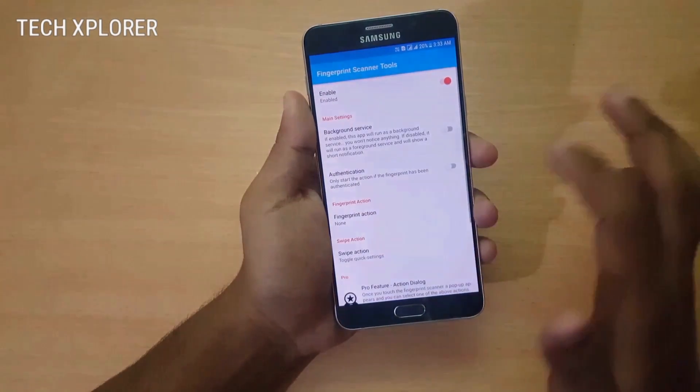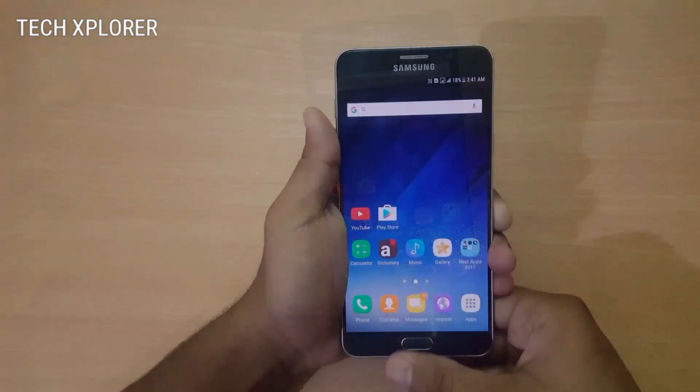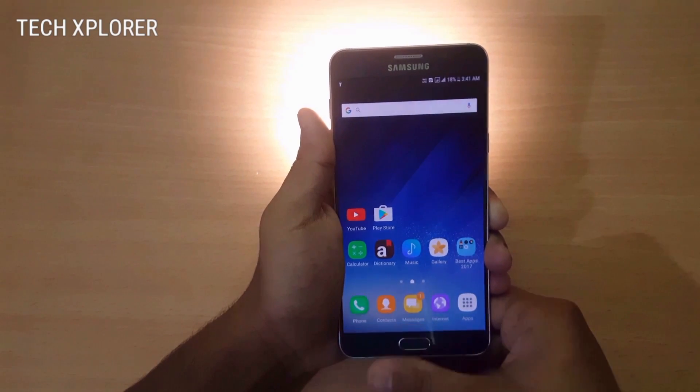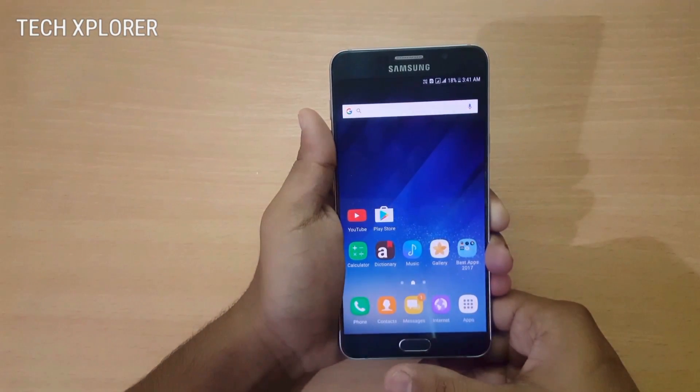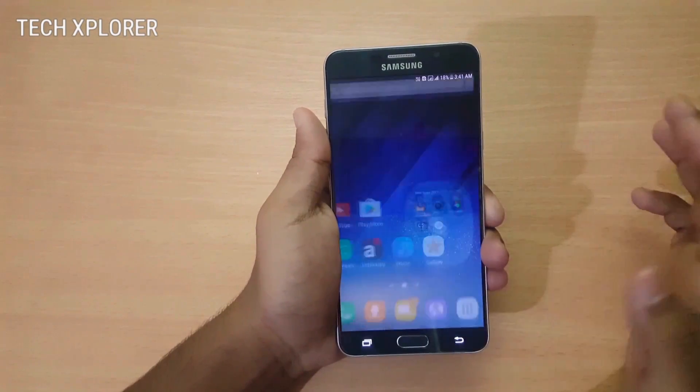You can also use it to perform different tasks, for example turning on the flashlight. I just need to swipe the fingerprint scanner to turn on the flashlight, and when I swipe it again the flashlight turns off. It's a great app for performing various tasks like toggling the flashlight, quick settings, and more.